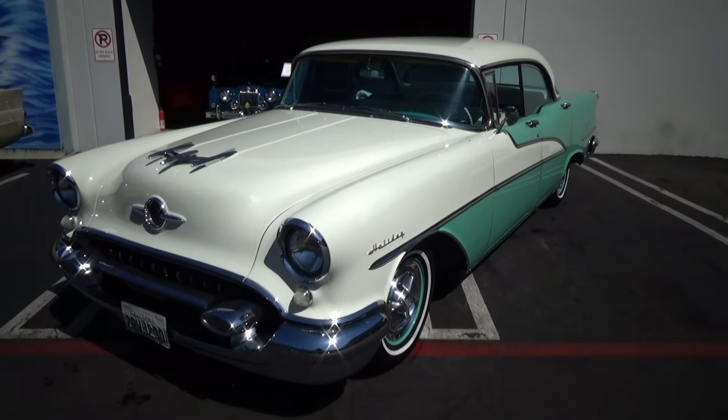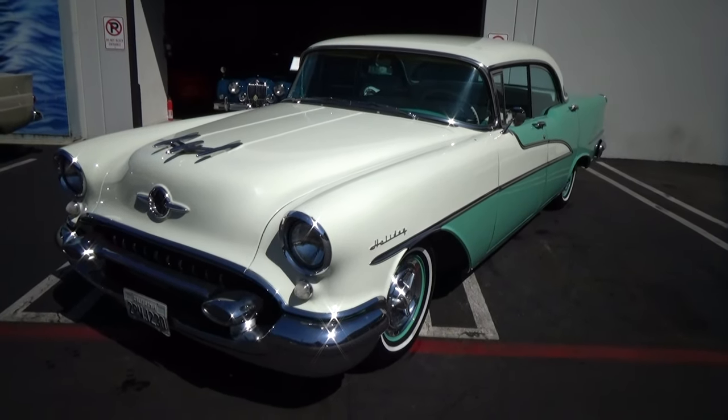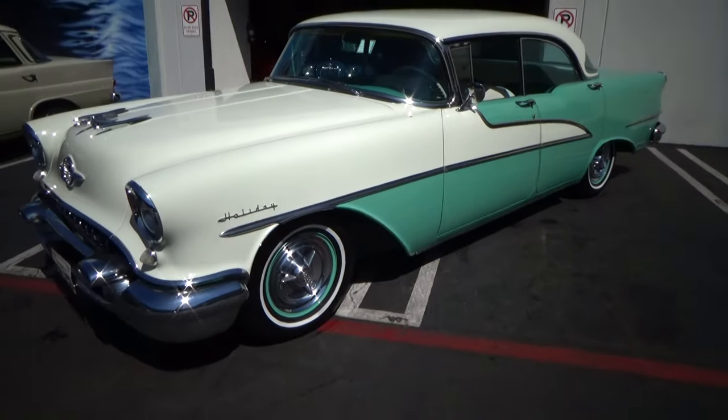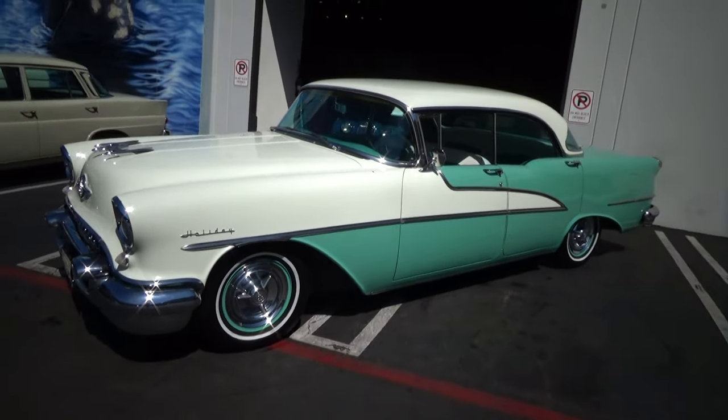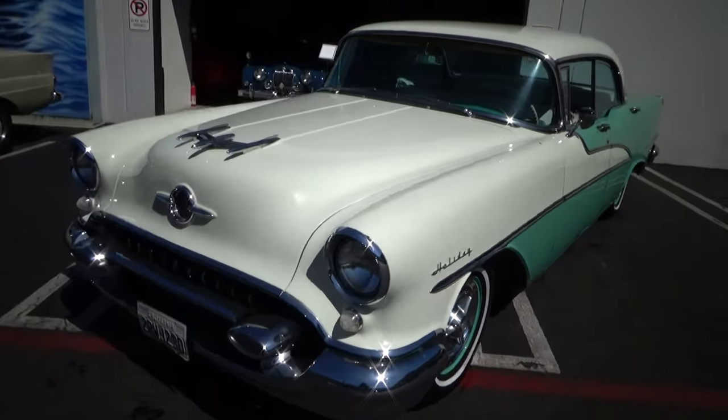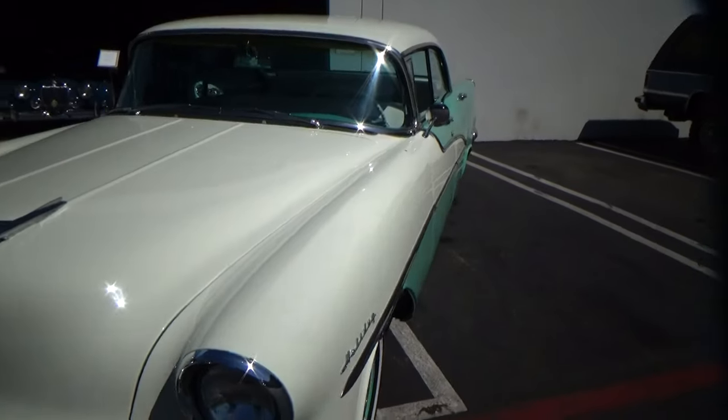Good afternoon, my name is Andy Coyle. I'm going to show you this gorgeous 1955 Oldsmobile 98. It's called a Holiday — it's a sedan. It's an older restoration in gorgeous condition.